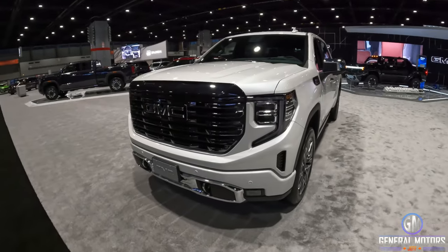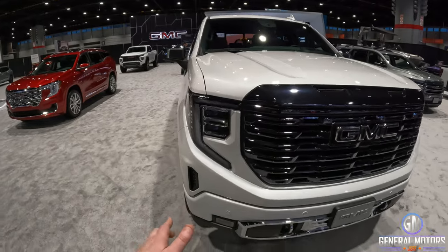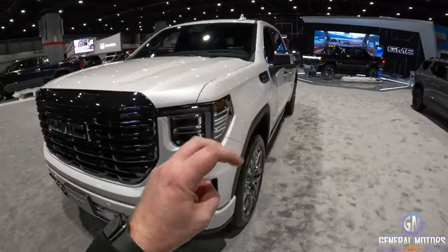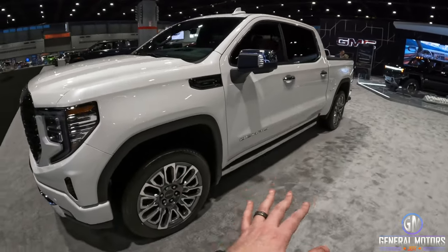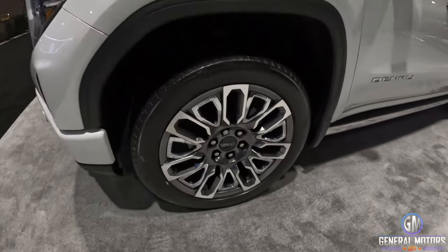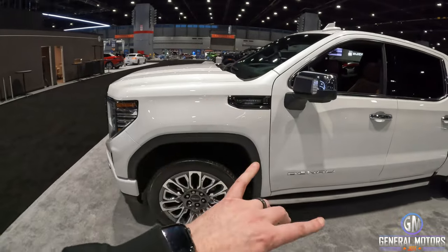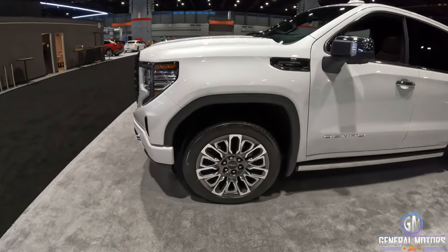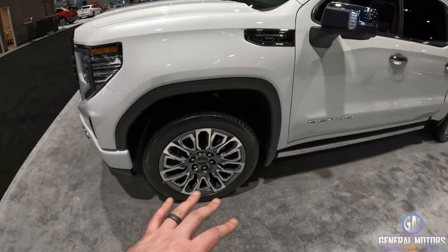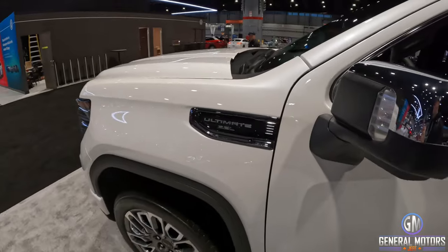New front end obviously — this came out last year — LED headlights, LED daytime driving lights, just a really sharp clean looking front end on this refreshed, not brand new generational, truck. These down here are new to the Denali Ultimate — Denali Ultimate exclusive wheels. In fact, the Yukon uses one very similar. These are a sharp looking wheel. They missed the mark on a couple of wheels last year, but this wheel looks fantastic. 6.2 liter obviously in the Ultimate — 420 horsepower.